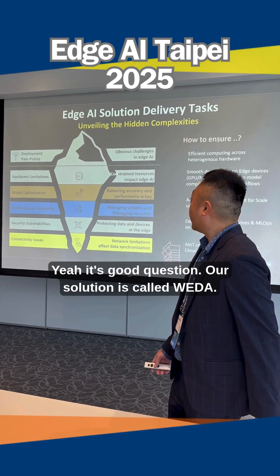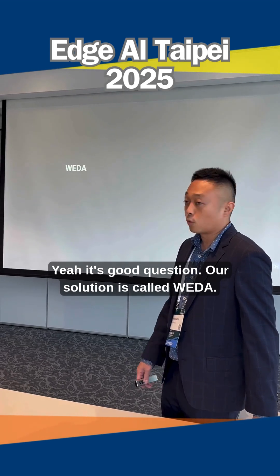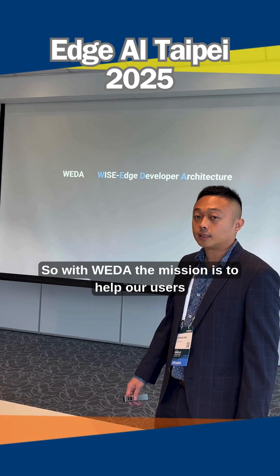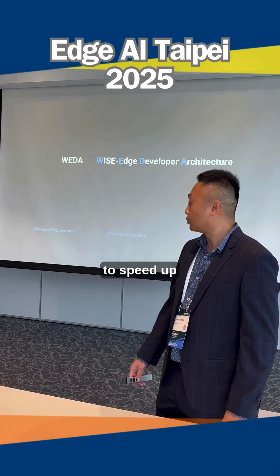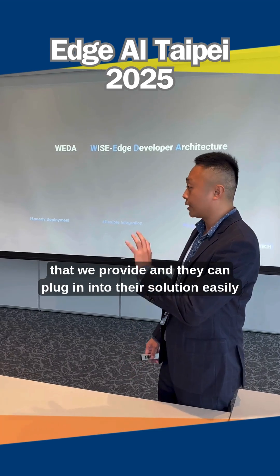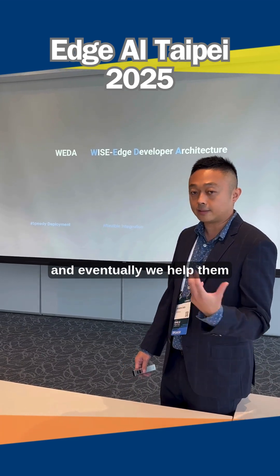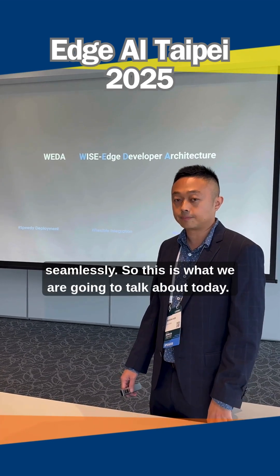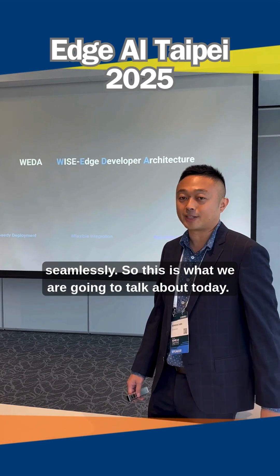And what's your solution? Yeah, it's a good question. Our solution is called WIDA — it stands for Wise Edge Developer Architecture. With WIDA, the mission is to help our users speed up deployment very fast, and with this flexible integration toolkit that we provide, they can plug in to their solution easily. Eventually we help them scale up from HCI to IoT network seamlessly. So this is what we are going to talk about today. Thank you.